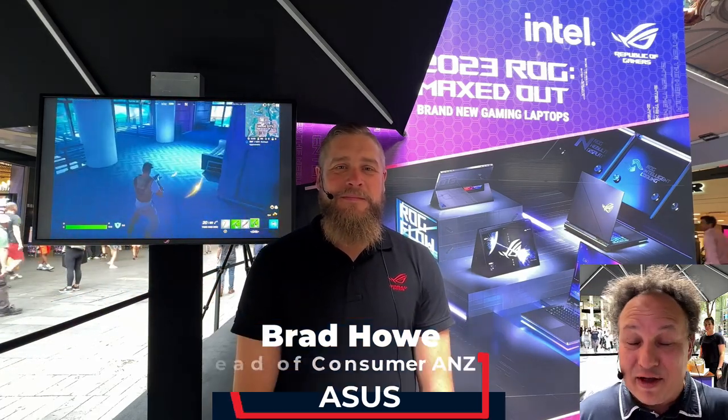Tell us about the pop-up event at Pitt Street Mall. So thankfully the weather's held out. Today we're here just to showcase some of the new ROG gaming notebooks launched in 2023. In terms of the products we're showcasing, it's really just bringing new technologies to market — the latest Intel 13th gen CPUs and also the latest NVIDIA 4000 series GPUs.